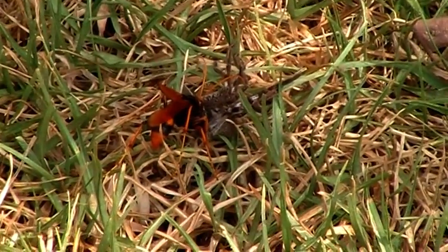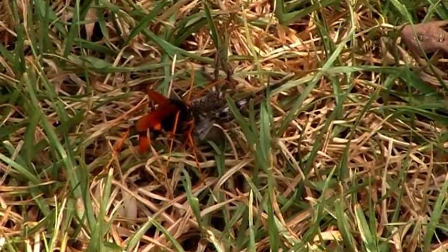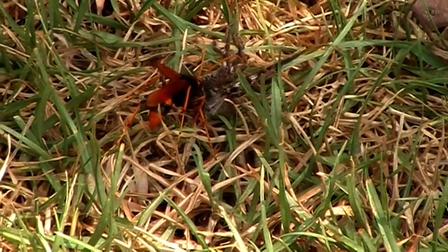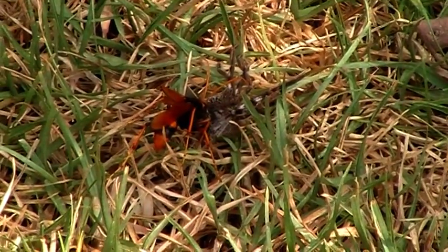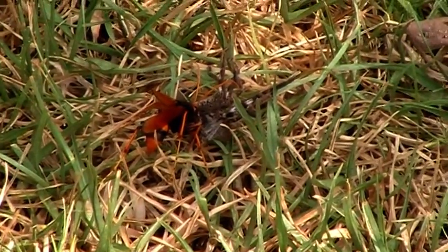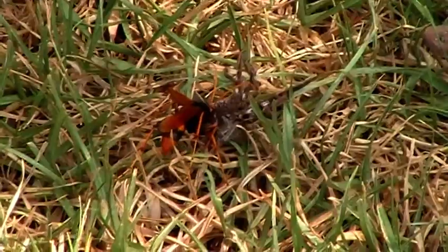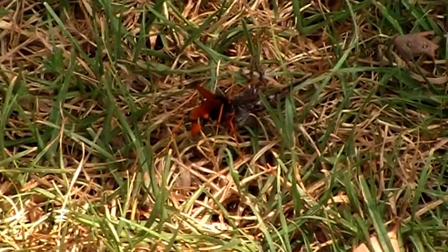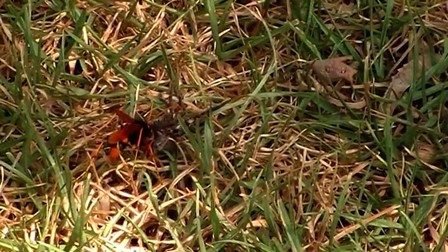Come on, move. I guess it's a wasp. Looks like one.